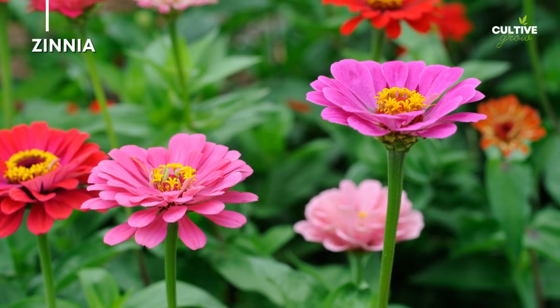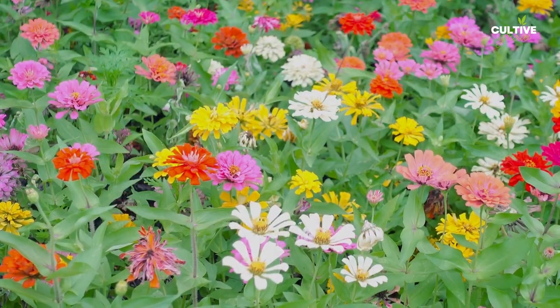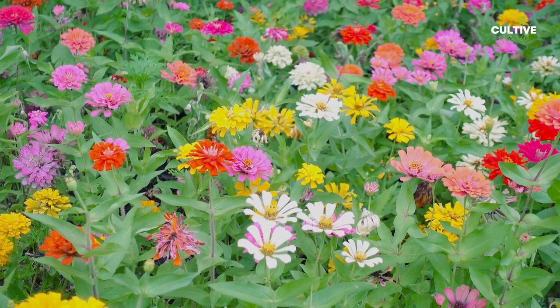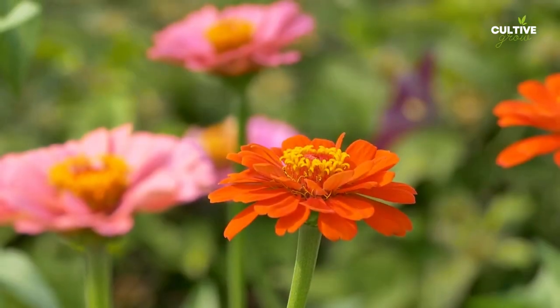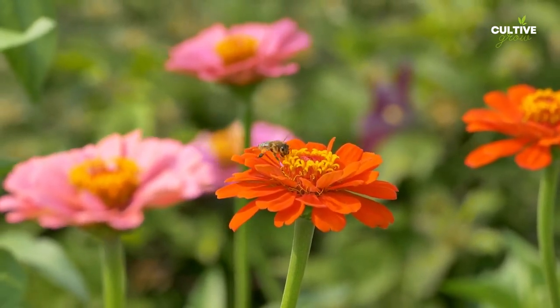Number 10: Zinnia. Zinnias are vibrant annual flowers that bloom during the summer season. They come in a wide range of colors, including shades of red, pink, orange, yellow, and purple. Zinnias are known for their long-lasting blooms, making them a popular choice for cut flowers and garden beds.